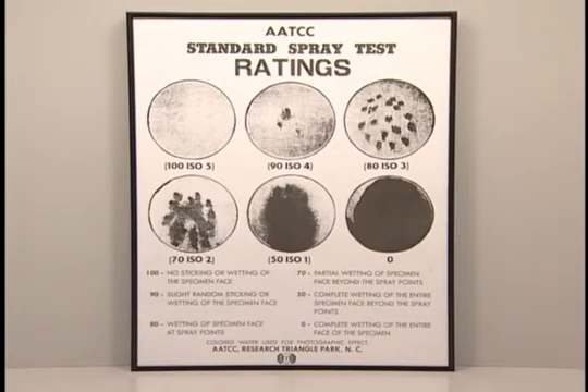The TM22 water repellency grade for the original fabric is 90. After five launderings or three dry cleanings, the minimum acceptable grade is 70.